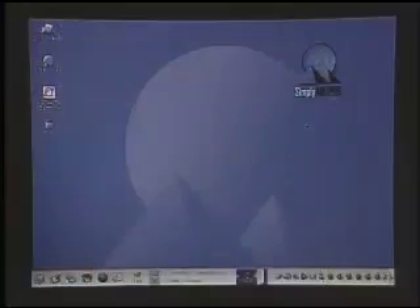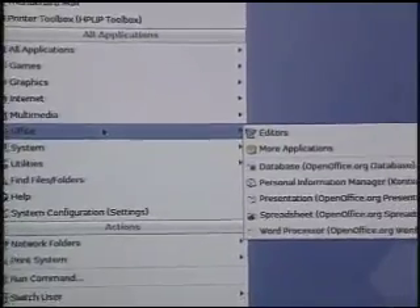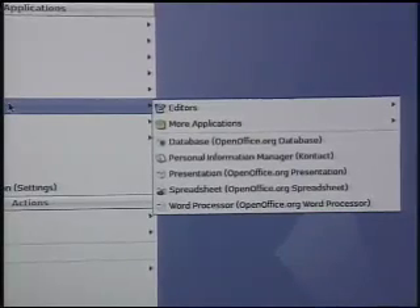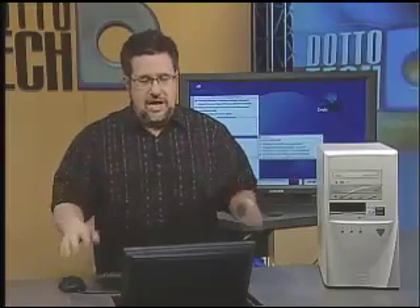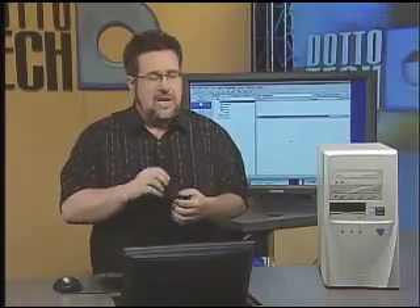So let's begin today by looking at office productivity. When I installed SimplyMepis on this system, it installed with a series of office and productivity tools, organized under the office menu here in the menu system. We can see that under the OpenOffice brand we have a database program, a presentation package, a spreadsheet, a word processor, and we also have a contact manager called Kontact with a K. Let's take a look at these and see the highlights. We're going to start with the contact manager, which is an answer to Outlook in Windows — it handles time, contact, calendaring, and email.